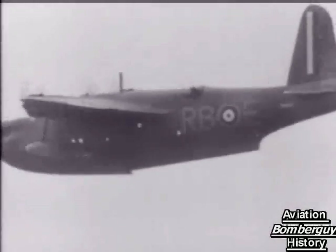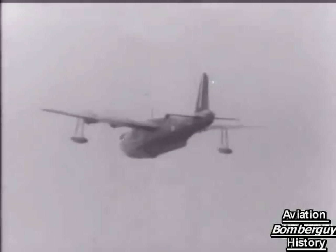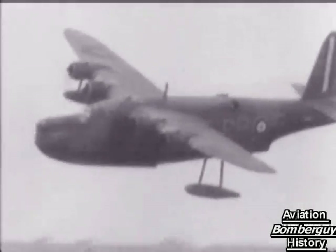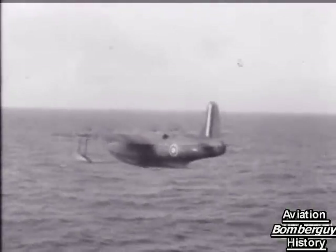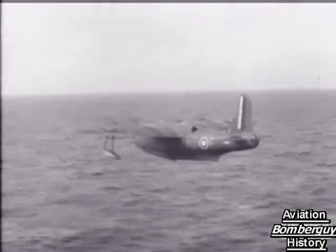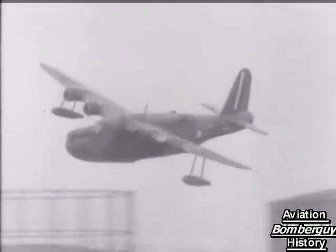Incidentally, this earlier model of the Sunderland has only two turrets. Long-range reconnaissance and convoy escort are her normal roles. Many a Hun submarine crew have seen her — if only they'd lived to describe it. Off Greece, this battleship of sky and sea appeared in a new role: evacuating troops — 87 men on one trip, including around half a dozen in the lavatory.